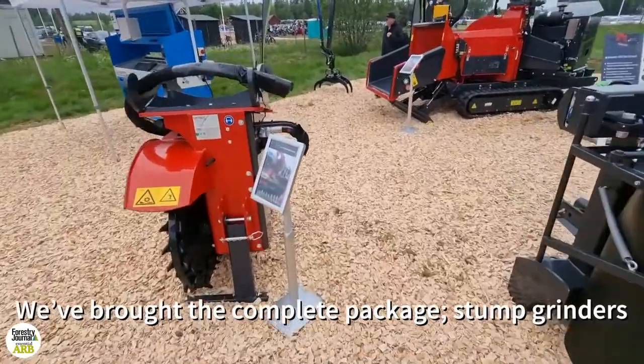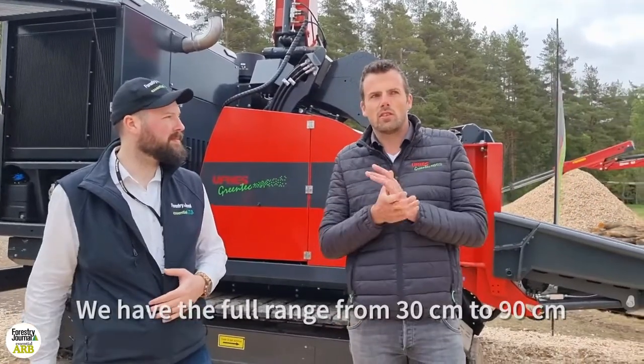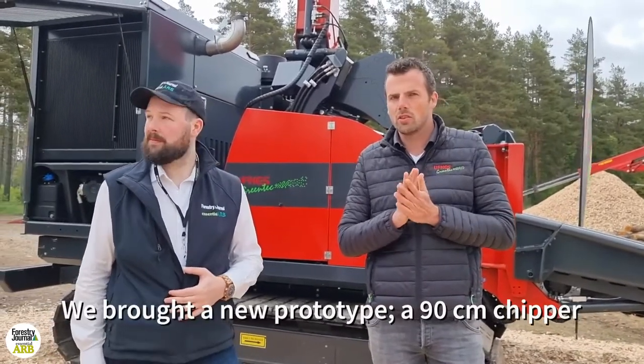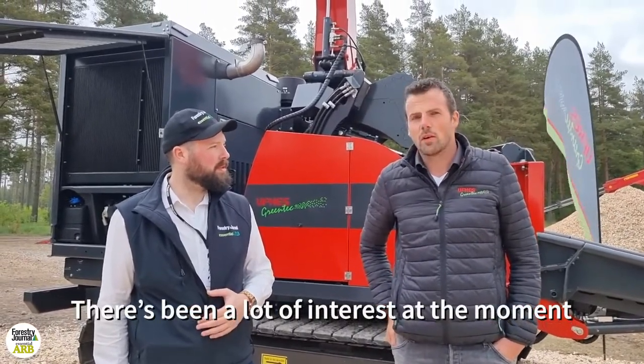We brought a complete package — stump grinders, fast cutters, the forestry mulchers, the chippers. We brought a complete range from the 30 centimeters up to 90 centimeters. We brought a new prototype, a 90 centimeter chipper. It's very good, a lot of interest at the moment.